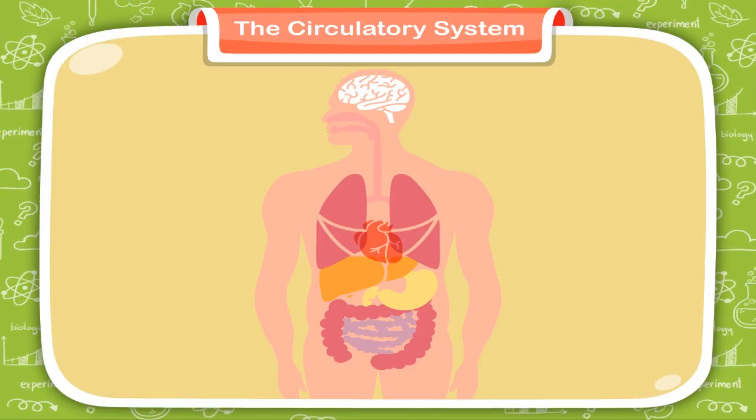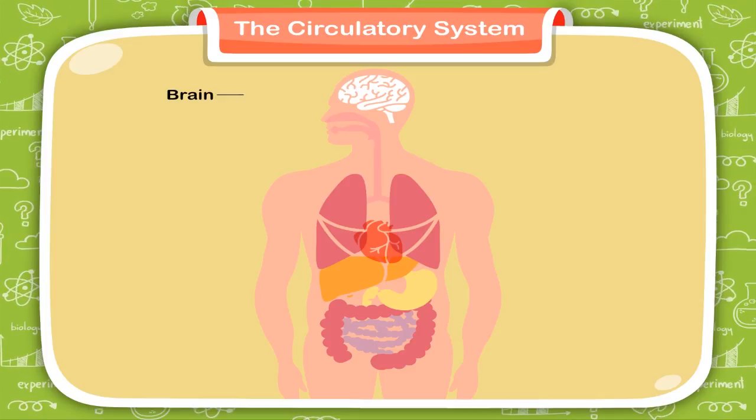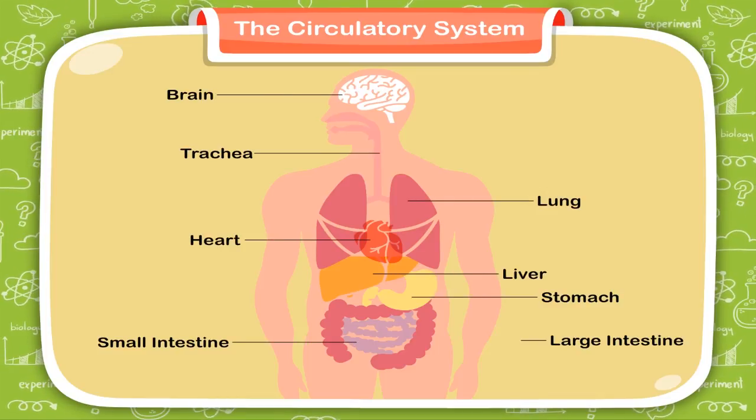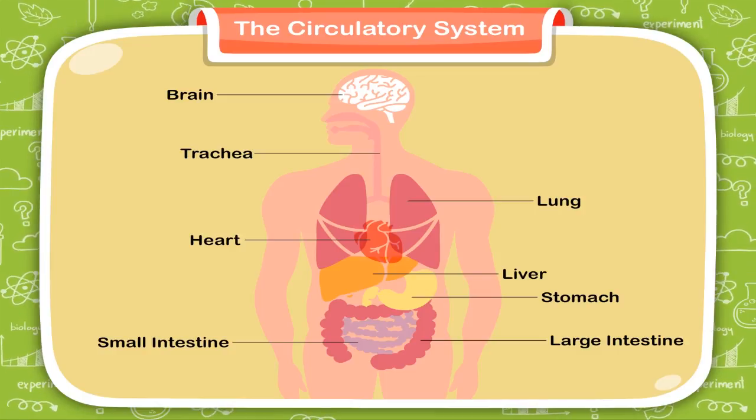No single organ can work alone. All the organs in our body together perform some important functions. A group of organs working together makes up a body system.